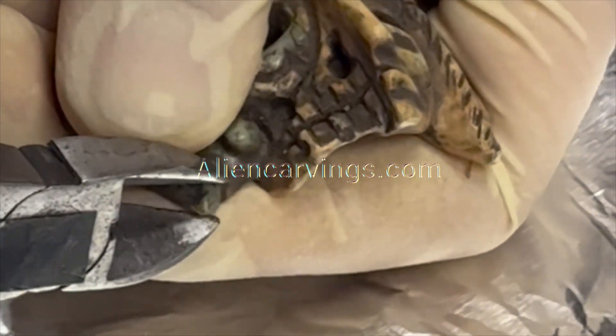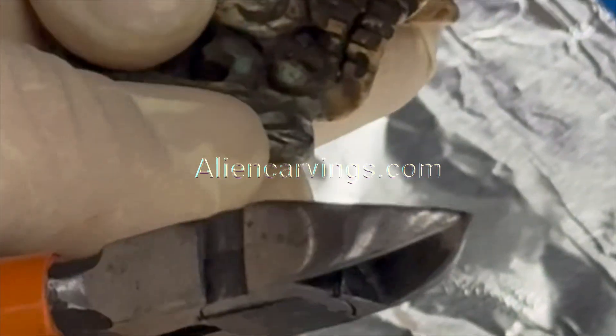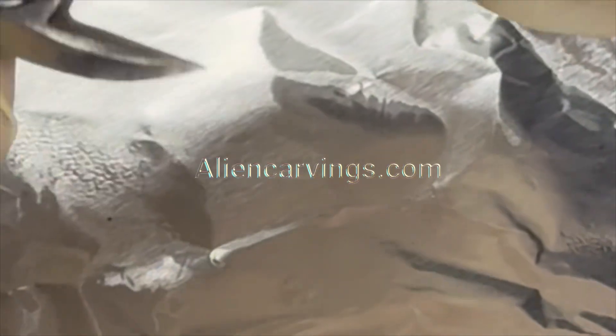Oxygen, carbon, silicon — all fused together in ways nature doesn't normally arrange. And inside the cracks, tiny little fragments of nickel and chromium — the same metals that give stainless steel its strength. These aren't random traces.